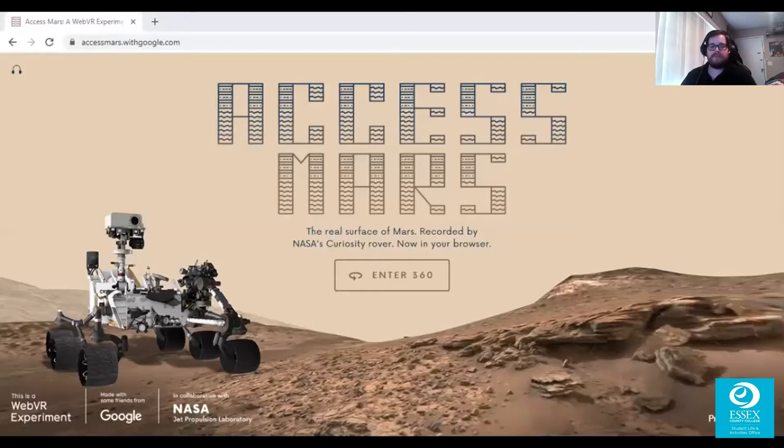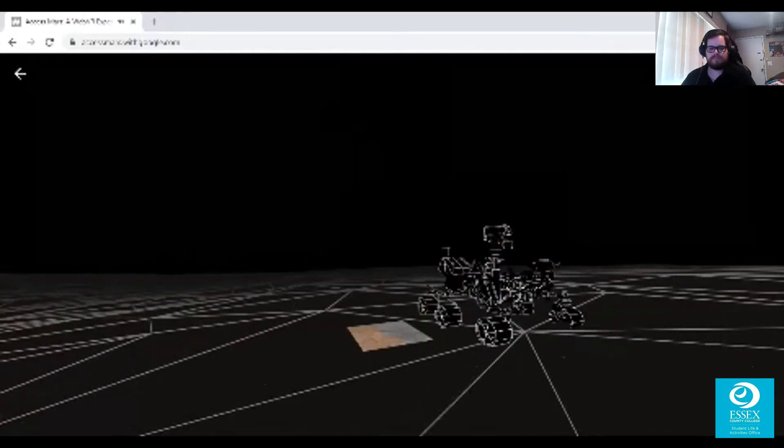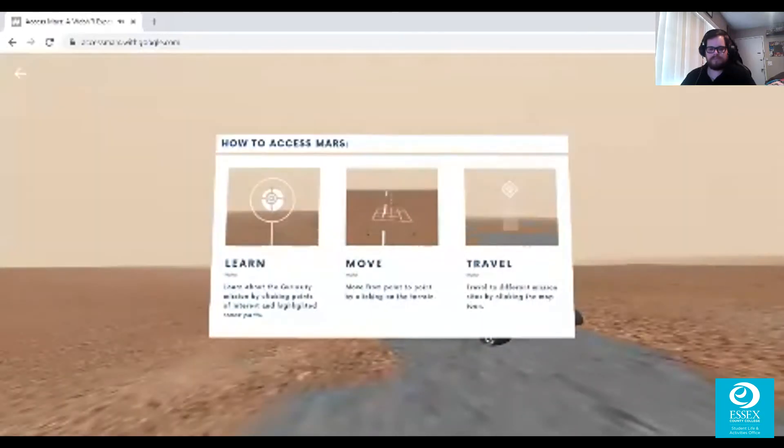Alright, we're going to get started with our virtual excursion to Mars. T-minus five, four, three, two, one. Hi, I'm Katie, NASA JPL research scientist on the Curiosity mission. Welcome to Mars.